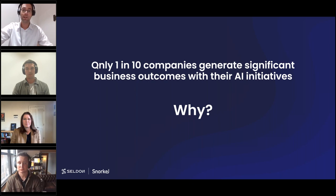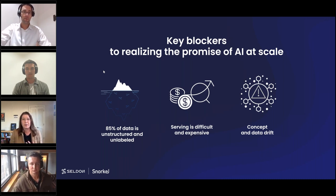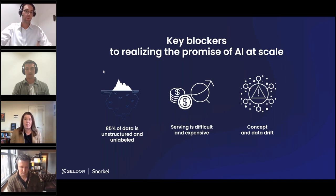The first challenge most data science teams encounter is getting enough labeled training data. Enterprise IP is locked in internal data — contracts, patient records, call transcripts, email and chat threads. That data is incredibly valuable but it's unstructured and scattered across the company, and trying to curate and prepare it for machine learning is incredibly painful and expensive.